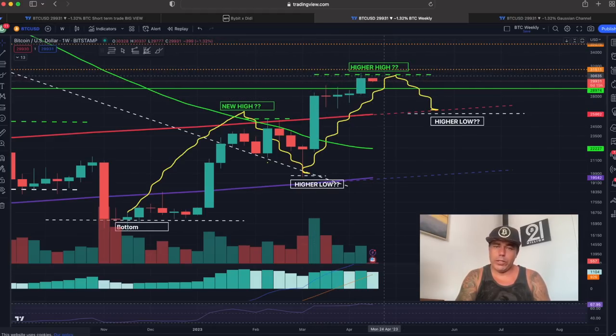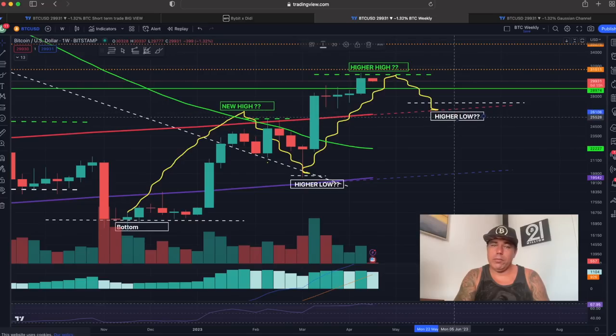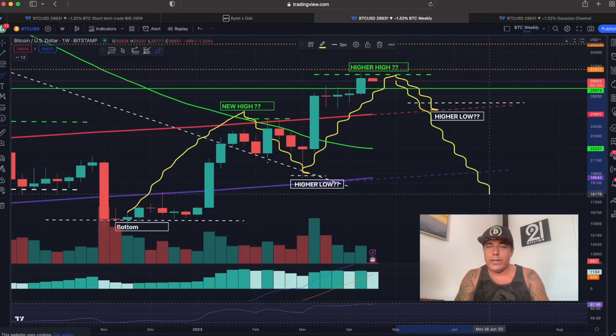Maybe now this is the ultimate higher high before we go into a higher low. Will that be around 25k or 27k? All possibilities are there. As long as we keep that structure bullish on Bitcoin — the moment we fall lower than that previous low, we are breaking the structure and then we should be worrying. But for now, every little thing is gonna be alright.